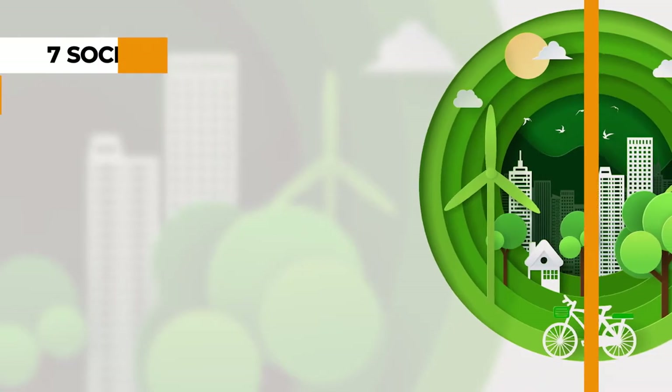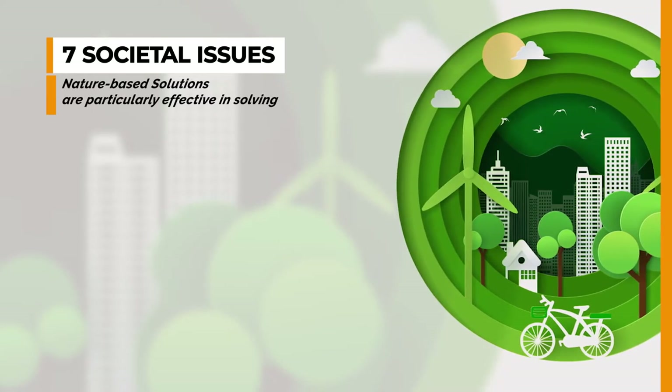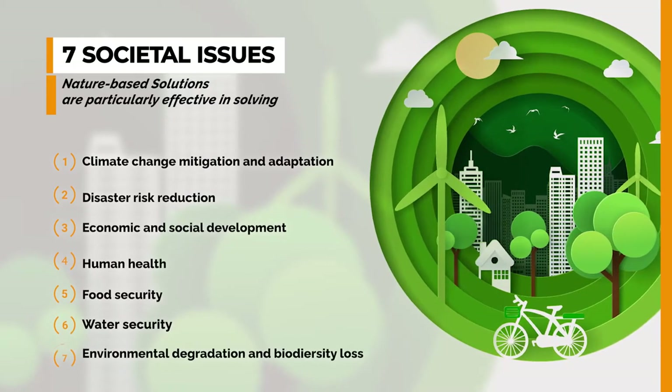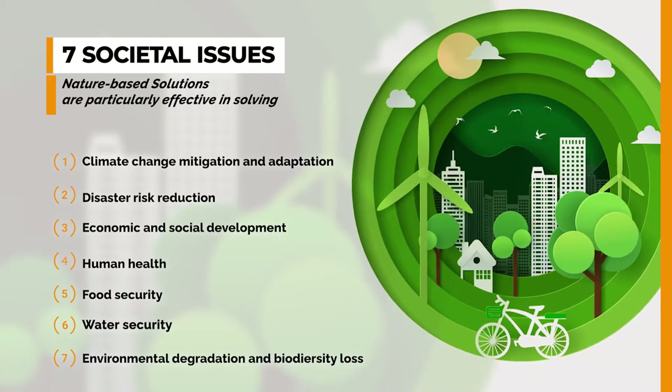There are seven key societal issues that NBS are particularly effective at solving. Number one is climate change mitigation and adaptation. Number two, disaster risk reduction. Three, economic and social development. Number four, human health. Number five, food security. Six is water security. And number seven, environmental degradation and biodiversity loss.